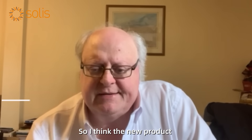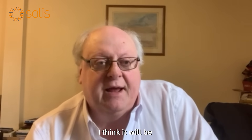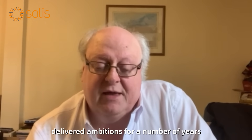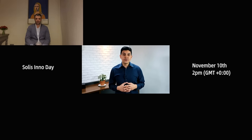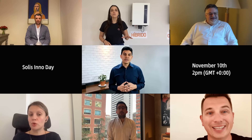I think the new product, given its enhancements in comparison to the previous version, the S5, will be another case of underlining Solace's leadership in technology, which has been one of the company's delivered ambitions for a number of years. So get ready for a new breakthrough at Inno Day of Solace on November 10.